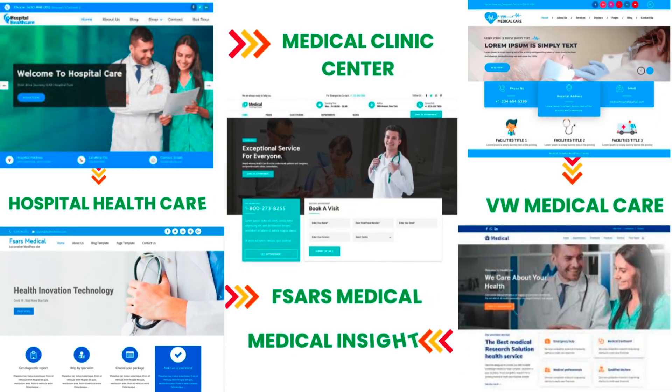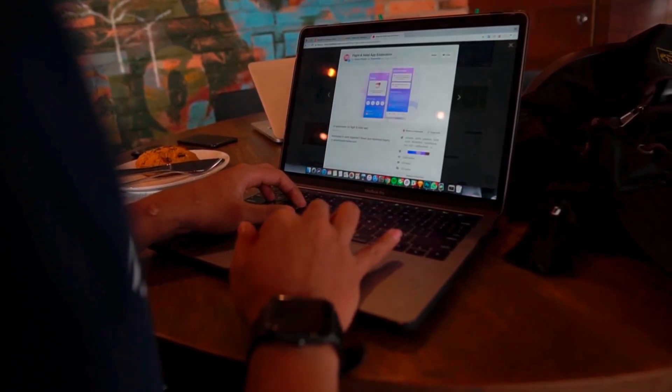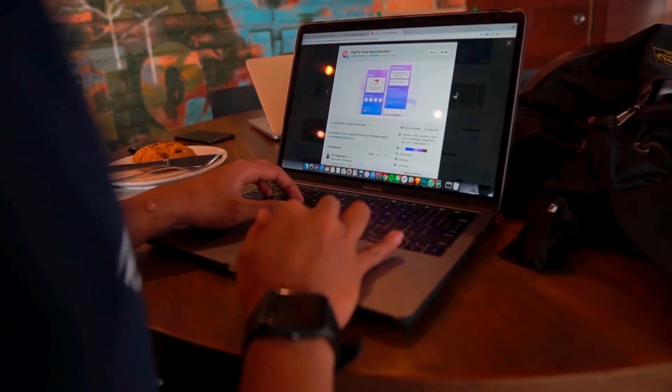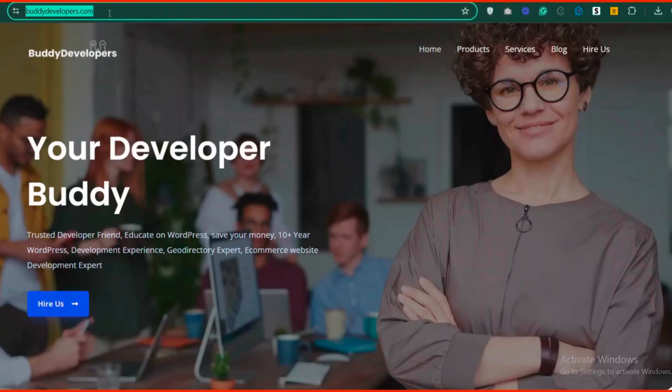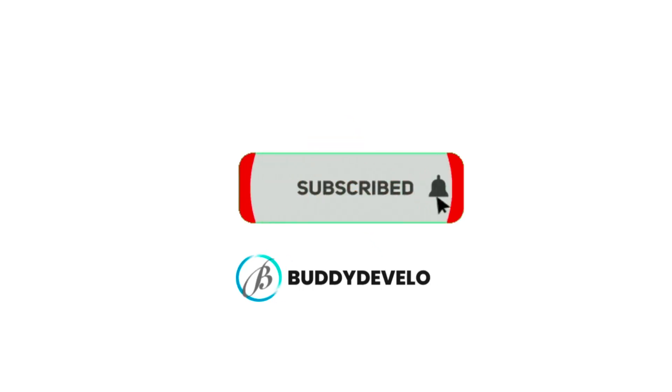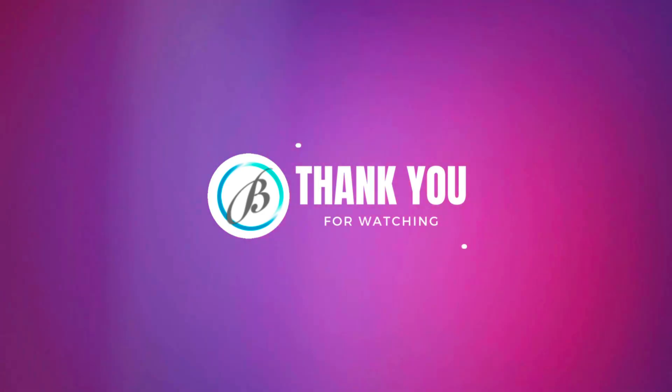And there you have it, the top five free WordPress themes for hospital websites. Let us know in the comments which one you're most excited to try. We also provide WordPress development services, so if you need a customized theme or additional features for your website, we can help. To hire us, go to buddydevelopers.com and click on the hire us button. We'll also add the link in the description below. If you found this video helpful, please give it a thumbs up and subscribe to our channel for more WordPress tips and tutorials. Thanks for watching, see you in the next video.